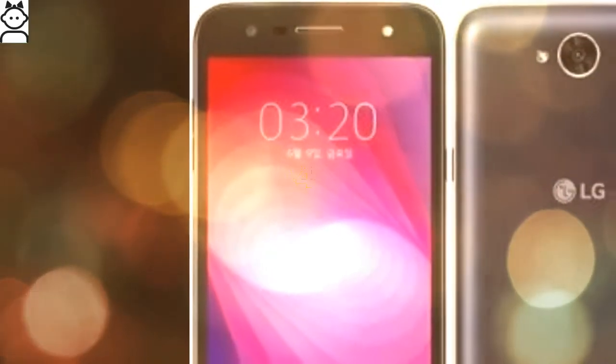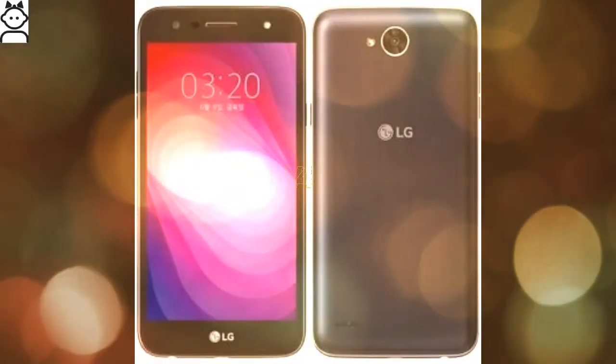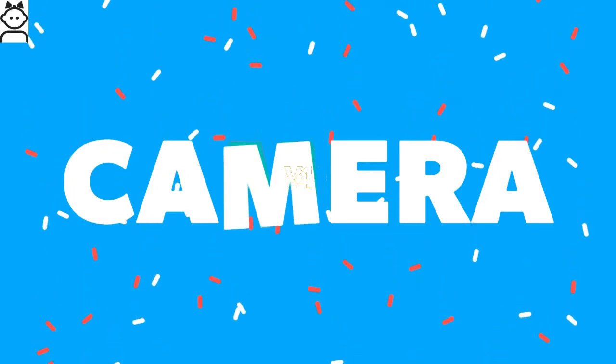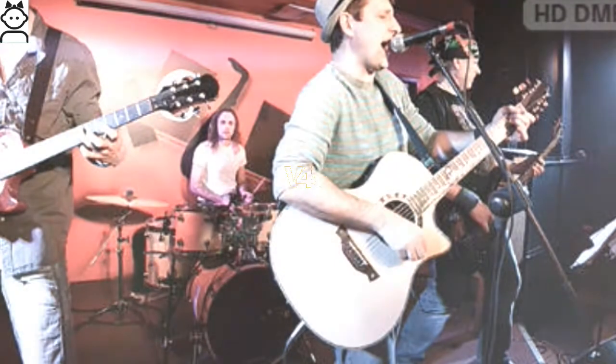LG X500 storage: it has 32 GB of built-in storage with the option to expand further with the help of a microSD card up to 2 TB.